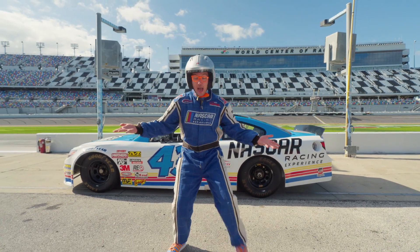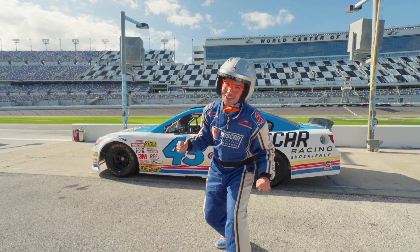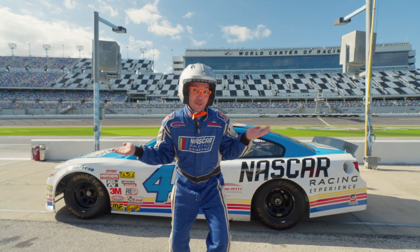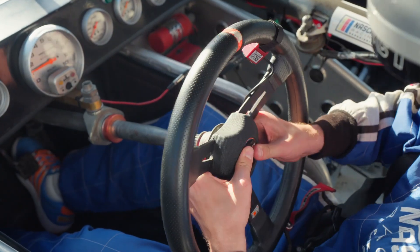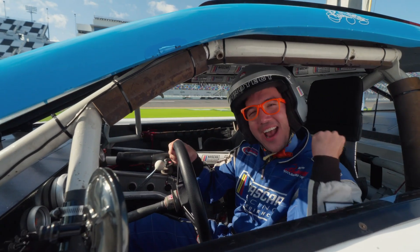Check it out — I'm in a fire suit and a racing helmet! Now it's time to drive! And remember, we need to climb in because there aren't any doors! Now it's time to get this race car on the track!